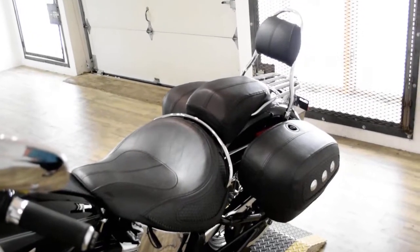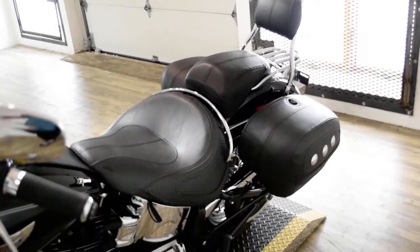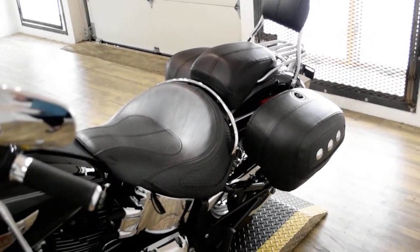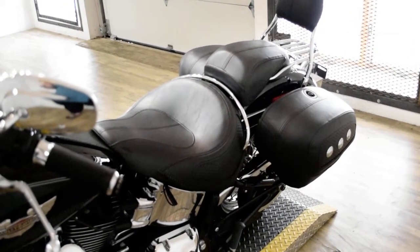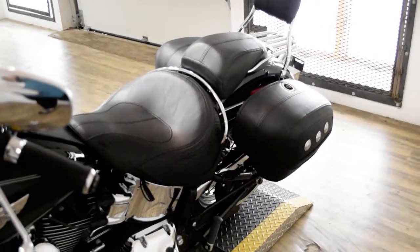This bike has been serviced and safety inspected and is ready for the road. It has the windshield, light bar kit, highway bars with pegs, floorboards, Vance and Hines pipes, the passenger backrest, and the luggage rack.